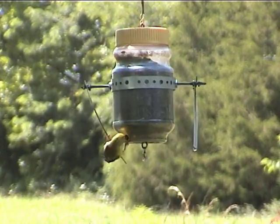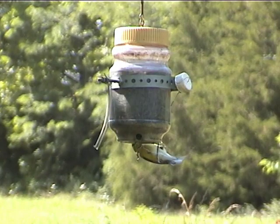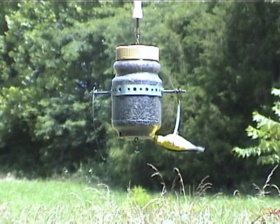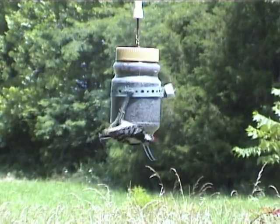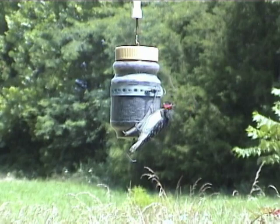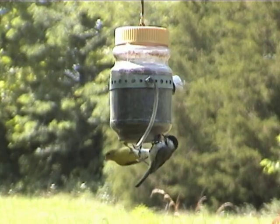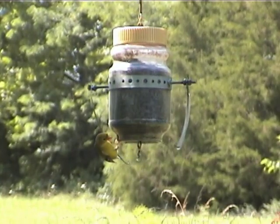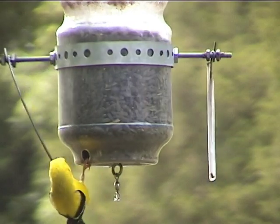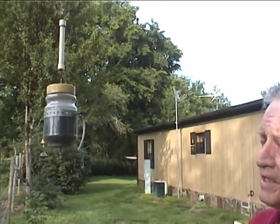Sometimes you can see a goldfinch go around several times. Sometimes they get lazy and they'll just hang on it and maybe put one claw in the hole. Other birds that use it are woodpeckers, particularly downy or hairy woodpeckers, but I've seen the red-bellied woodpeckers — the bigger ones — get on it too. Also chickadees and titmice will tend to spin around it like the goldfinches do. But the goldfinches will use it about 100% of the time, getting on these projections here and spinning it around in a circle.